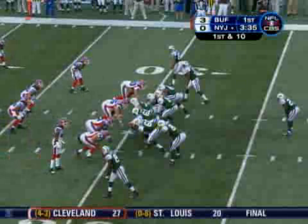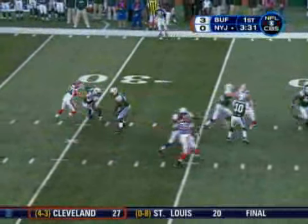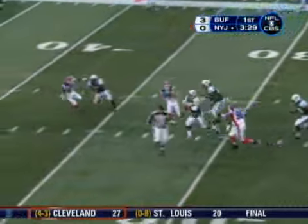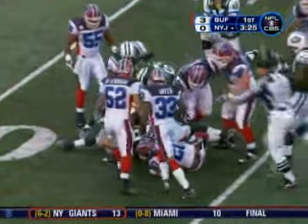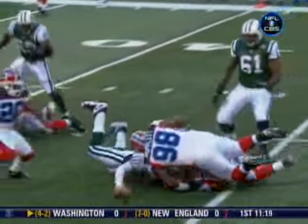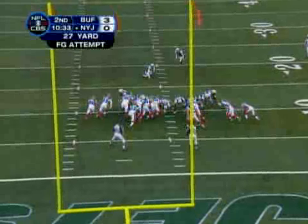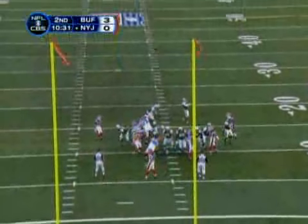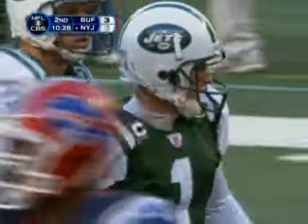A spread formation with Thomas Jones in the backfield. The snap, deep drop by Pennington. Looks right side, lots of time. Now he tucks it, going to run. Pennington slides forward, ball comes out, loose ball at the 37. The Jets recover at the 37-yard line. 27-yard field goal attempt for Mike Nugent — on the way, and it is good. Mike Nugent ties the game. 10:28 to go before halftime.